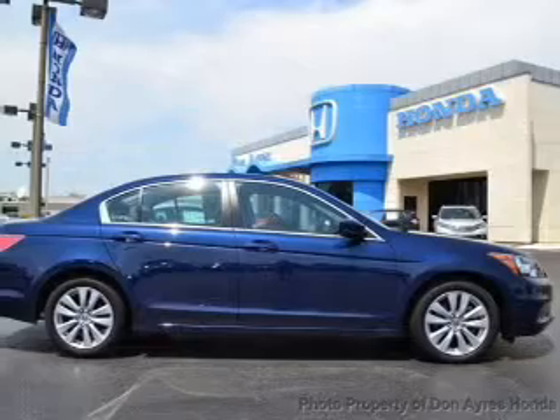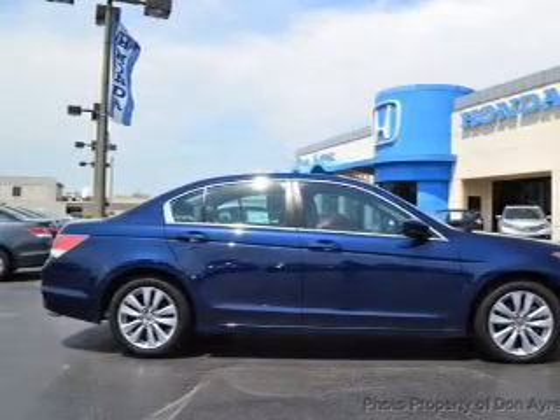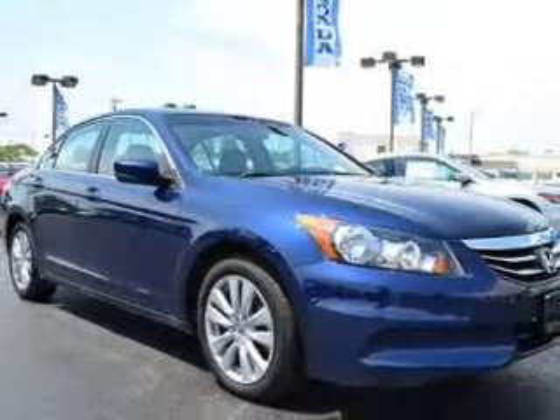The anti-lock braking system will help deliver you safely to your destination. Let the sun shine in with a sunroof, and memory settings are one of many features.